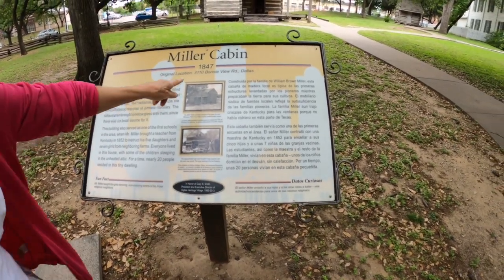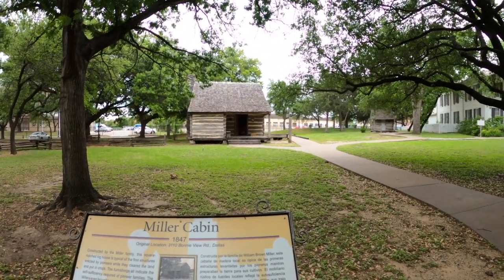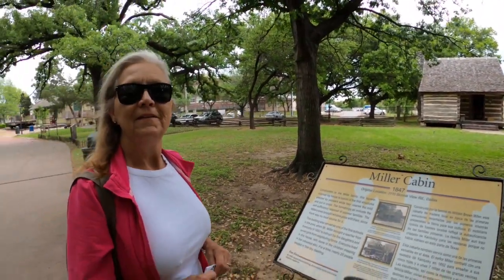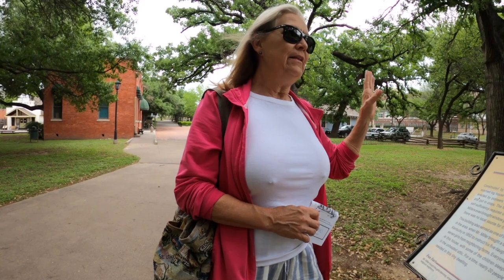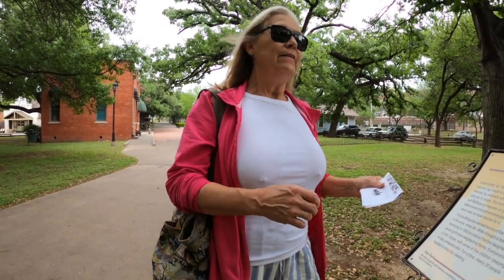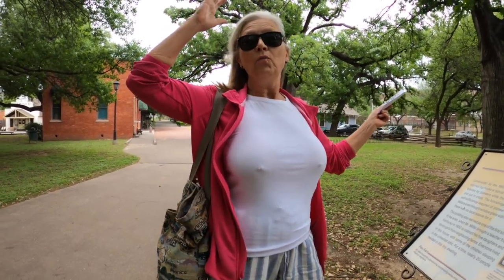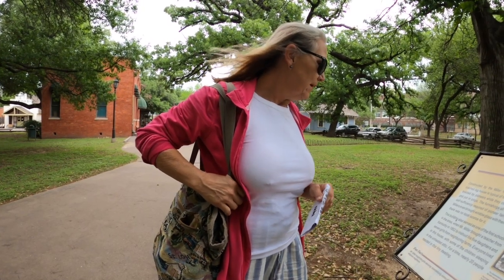It was originally on Bonnie View. This is William Brown Miller — this guy made some major money. He produced cotton, owned slaves, had a ferry going across the Trinity River, and had livestock. He started making all this money and decided to build a fancy home for his family, but he started out in this log cabin. It's pretty cool that they saved it.